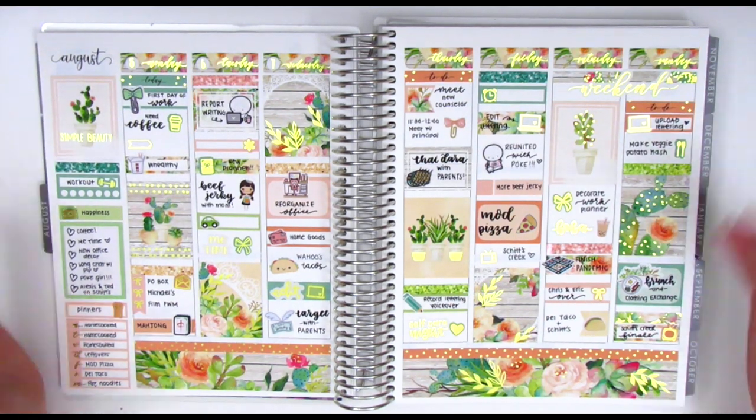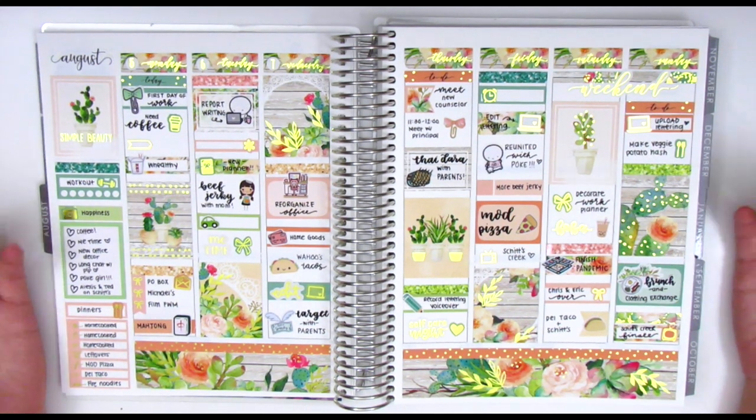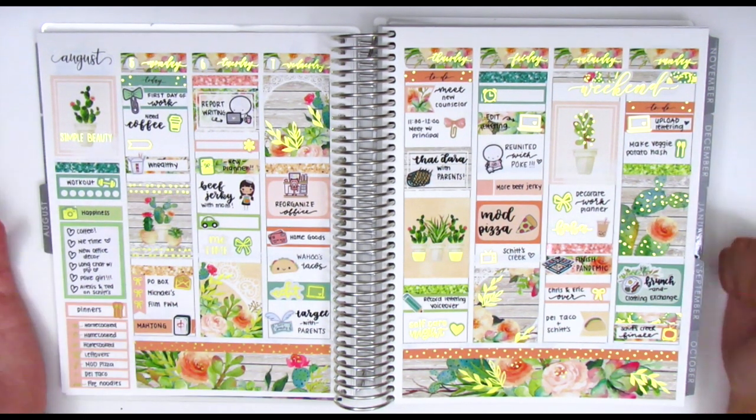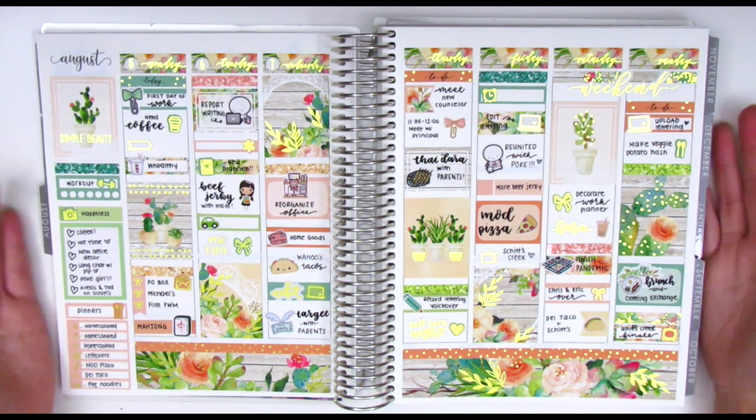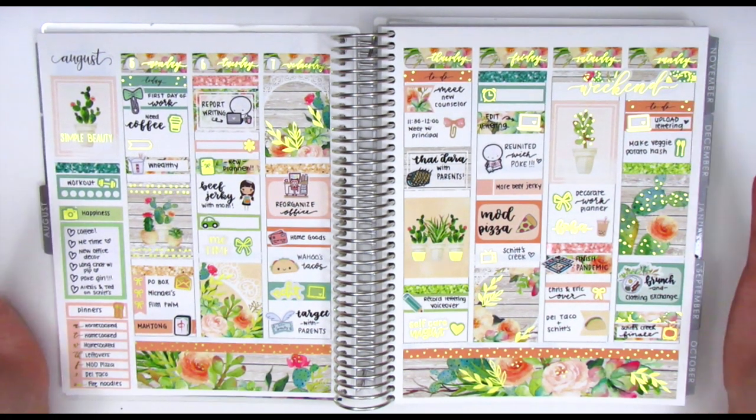I really like having all of my spreads in order and everything, not just for you guys, but also for myself as well. I really like using it as a way to document and journal my life. Sometimes I'll go back and listen to plan with me's from a year ago or two years ago so I can kind of remember what I was going through at the time.